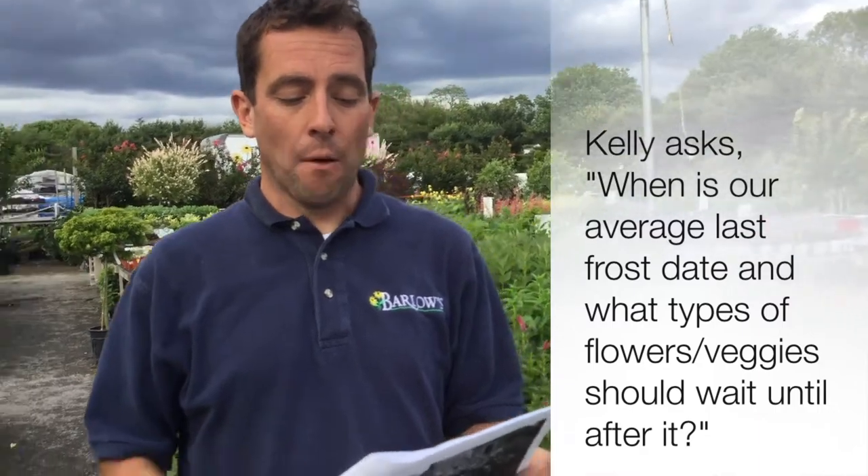Kelly asked: when is our average last frost date, and what types of flowers and veggies should wait until after that? Well, Kelly, we passed our average frost date. Although it's been a chilly spring, our average last frost is right around May 10th, 11th — that's the last time we should see a frost.